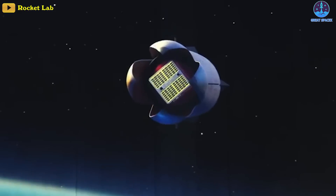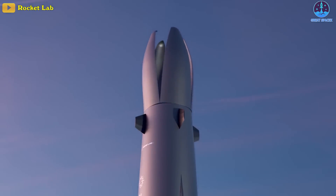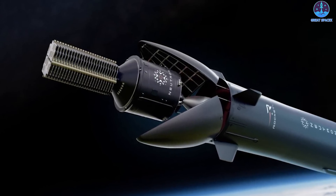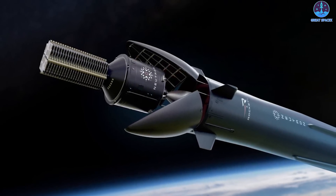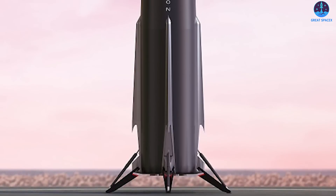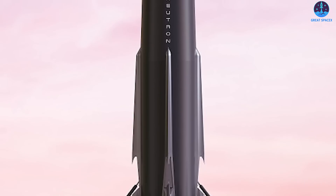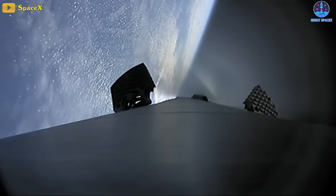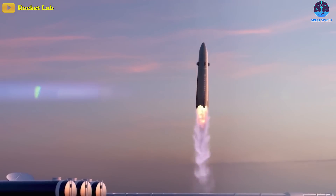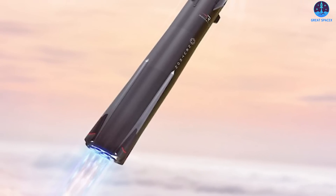In prior concepts, the fairing consisted of four quarters that opened outward to allow second stage and payload separation. The new design shows two halves of the fairing opening. Moving from four to two fairings will provide more reliability and fewer moving parts. Another change is a slight redesign to the forward strakes, or fins, that help steer the rocket back to its landing site. Unlike SpaceX, which uses grid fins, the Neutron rocket will use fins that provide more lift and can return to the launch site from further downrange.